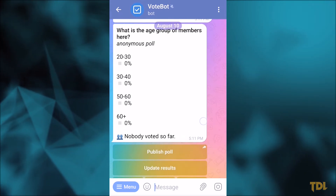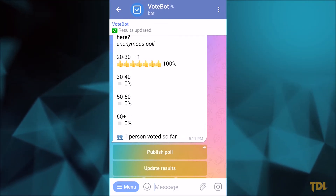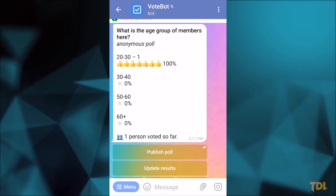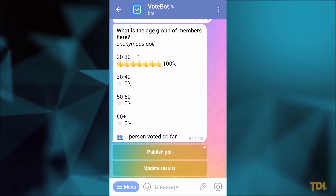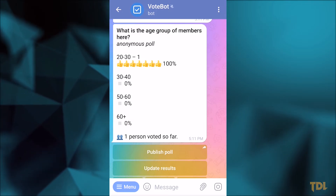There's no need to add the bot to your group. Instead, you can create a poll separately with the bot and share it with the group. All the controls related to the bot can be accessed from the bot page.